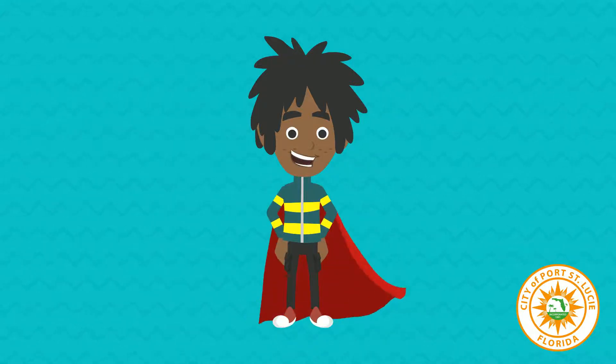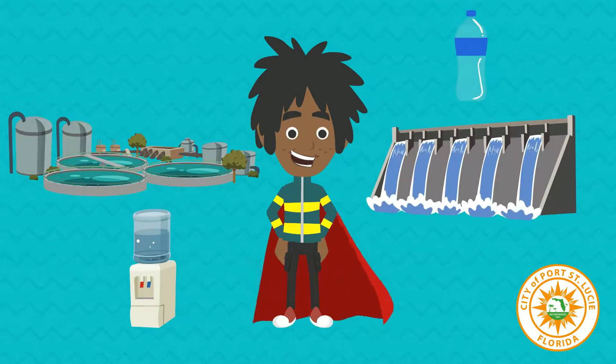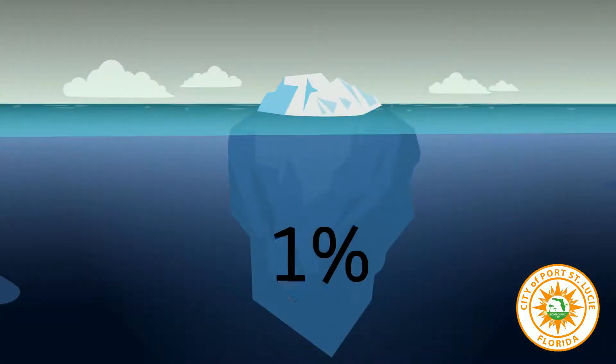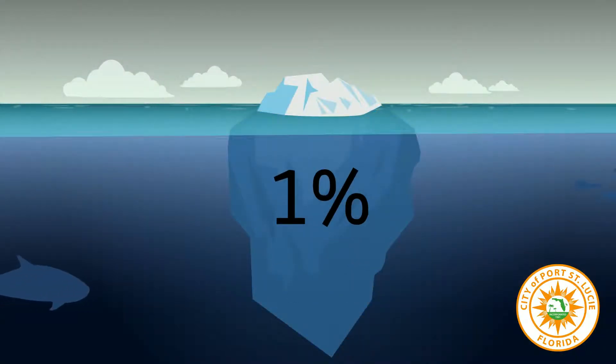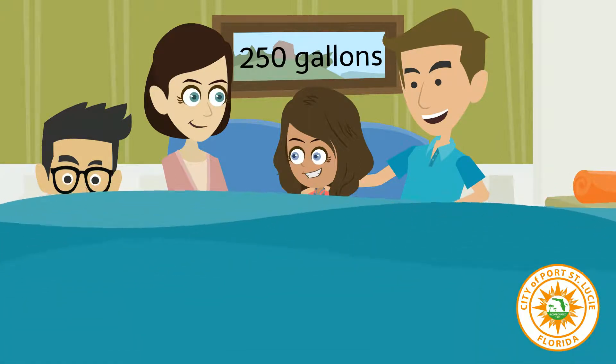We need a water saver superhero to help make sure there's plenty of water for everyone. Although 70% of the Earth's surface is covered with water, less than 1% can actually be used by people. A family of four uses about 250 gallons of water every day — that's enough water to take four baths.